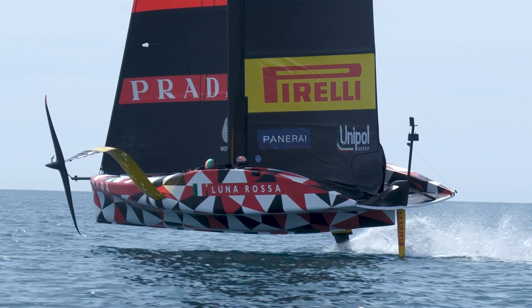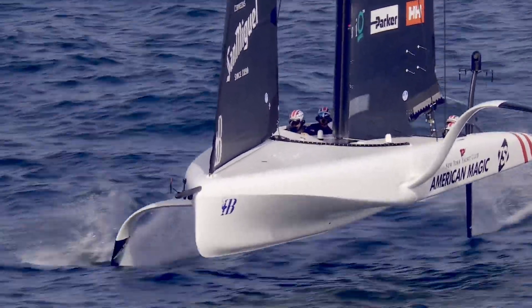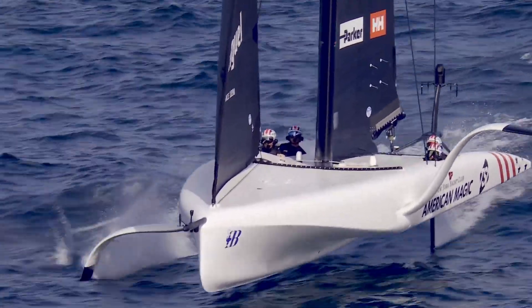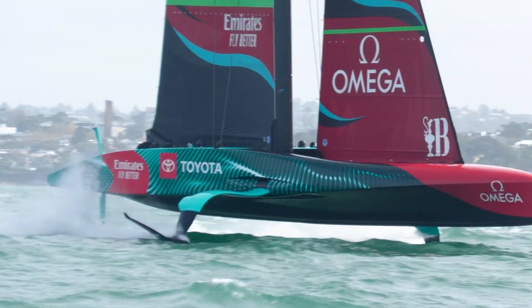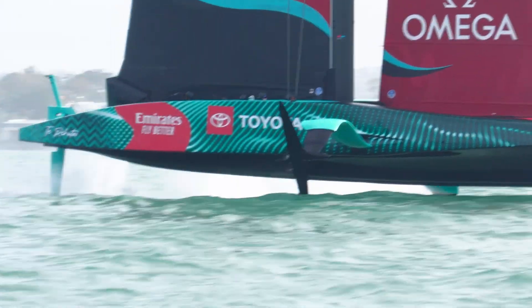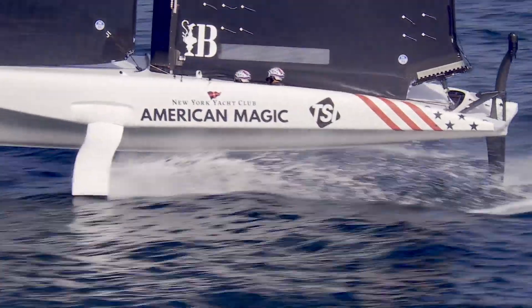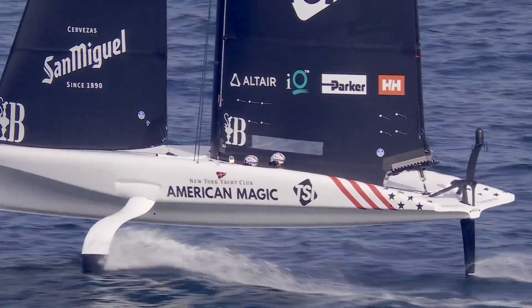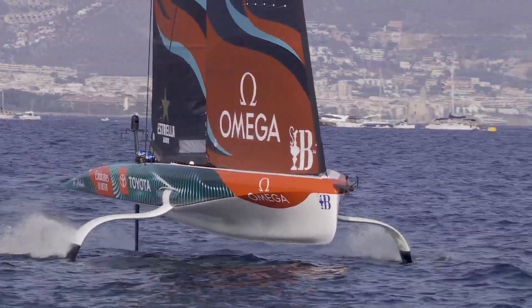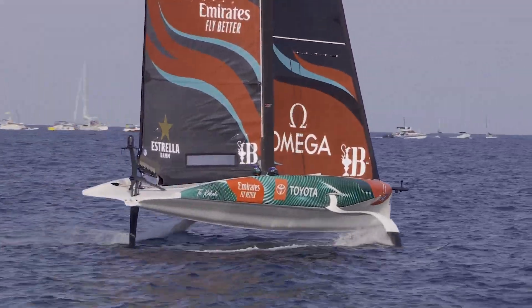On the face of it, the AC40 is a simple boat. It has just four crew: two drivers, one on each side, a flight controller and a sail trimmer. Unlike the AC75 in which the power to operate the hydraulic rams comes mainly from the physical input of the crew, on the AC40 the sail and foil control systems are all electrically operated hydraulic controls. The AC40 also has an autopilot-style flight control system that helps the crew achieve smooth flight on the foils.